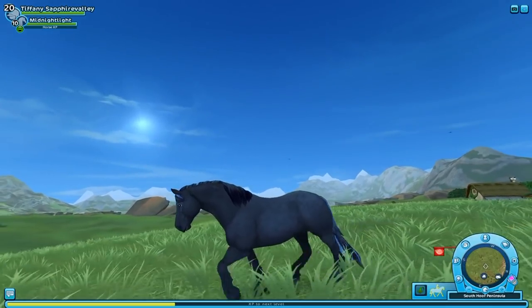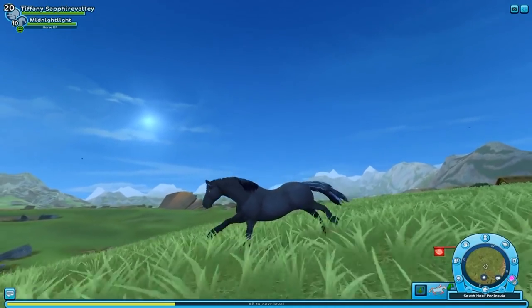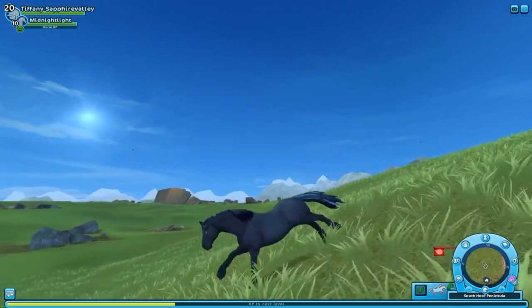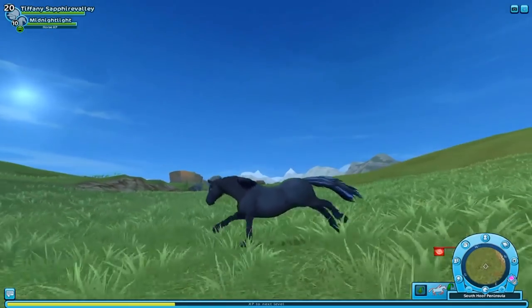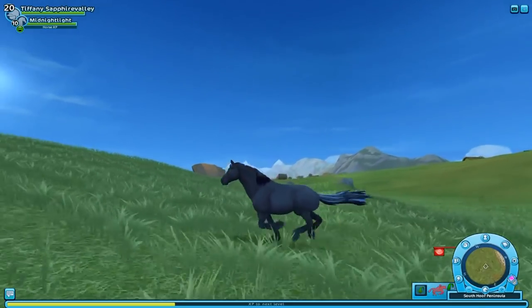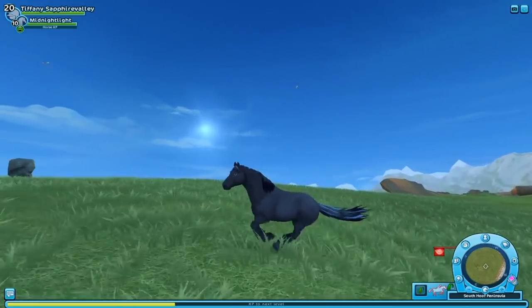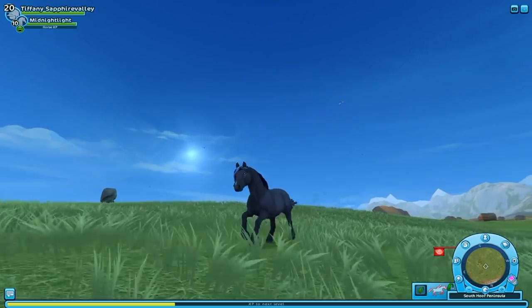Let's see how this horse walks, runs, and jumps — which is probably typical for a North Swedish horse, since this isn't the first time we've seen them in the game. Look at my wild horsey run — oh my gosh, so beautiful and majestic! Let me know what you think of this horse in the comments below. Remember, it's available for a limited time only, so get it now while you still can. Thank you so much for watching — subscribe and I'll see you next time!